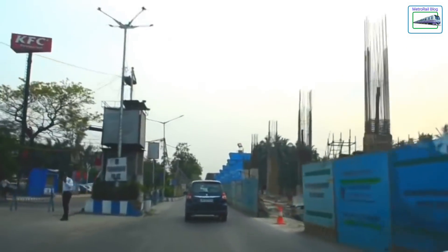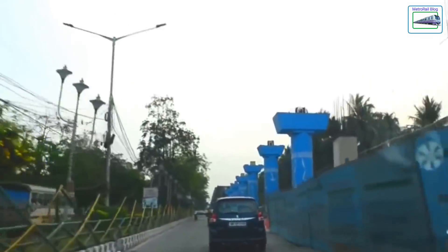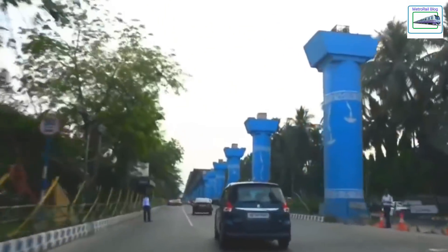So out of 25 rakes, 15 to 17 can be kept at New Garia and the rest can be kept at airport, Titumia, and SABCVD1.